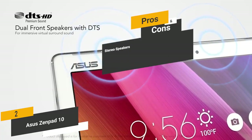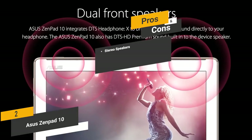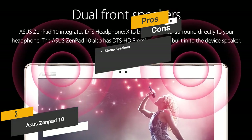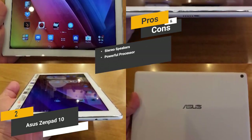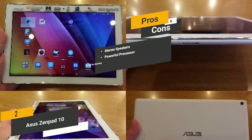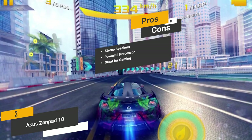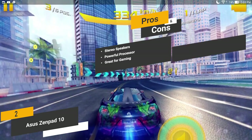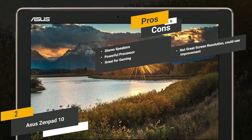Some of the pros of this Android tablet include stereo speakers that provide superior sound quality for music listening. It also has a powerful quad-core processor offering lots of power for a variety of tasks. The ample memory and high-speed processor make this tablet excellent for casual gaming. One con is that the screen resolution isn't great and could use a bit of improvement.